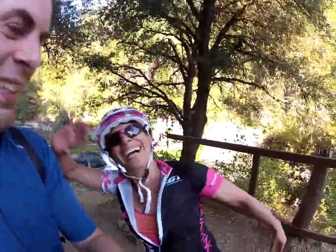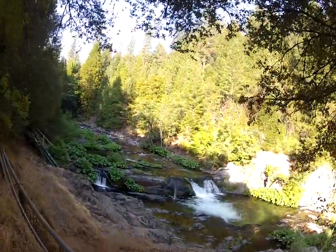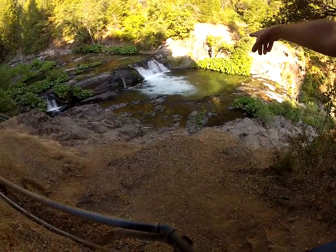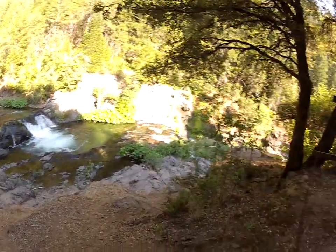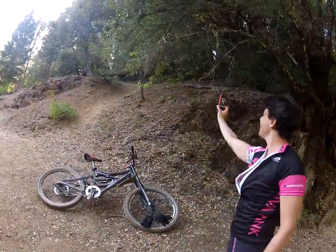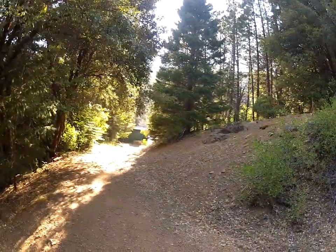We're at the hidden spot in Downieville where there's cool waterfalls and all that — you can chill out in the waterhole down there. Jen's taking a photo of herself. To get to this hidden spot, all you have to do is go around the power plant at the very bottom of the trail after you're done doing the downhill run.